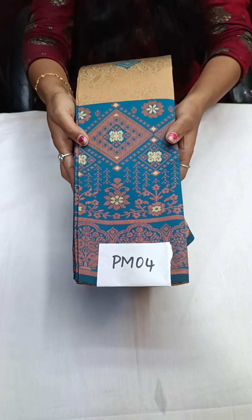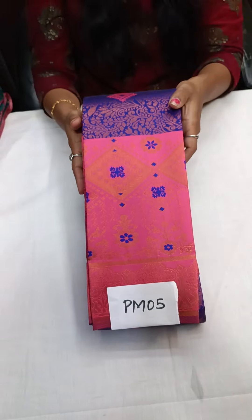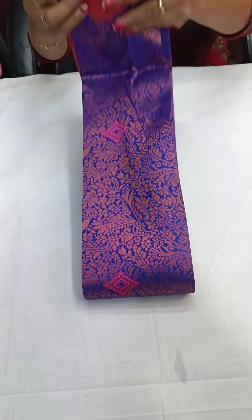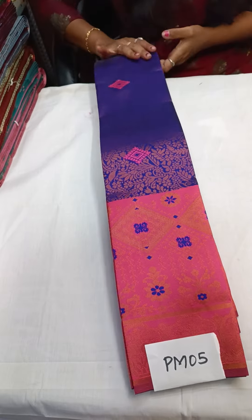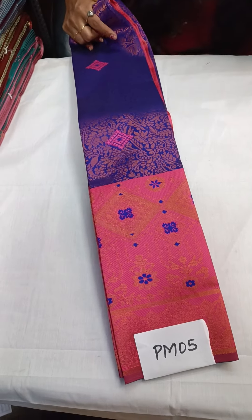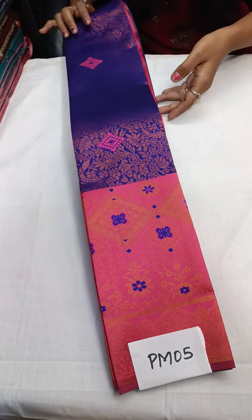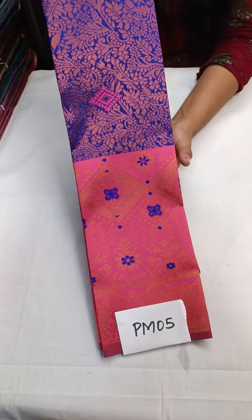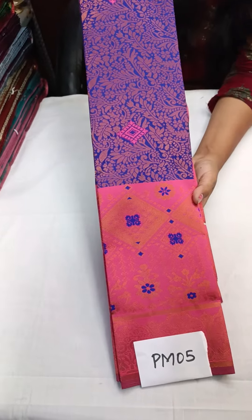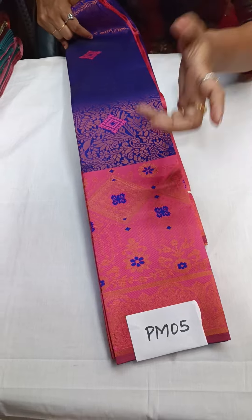This is PM04, and the next one is PM05. Wow — a very elegant color combination: a blue shade, dark blue — the same pepsi blue from the last video — with baby pink. These two colors are a hit combination.